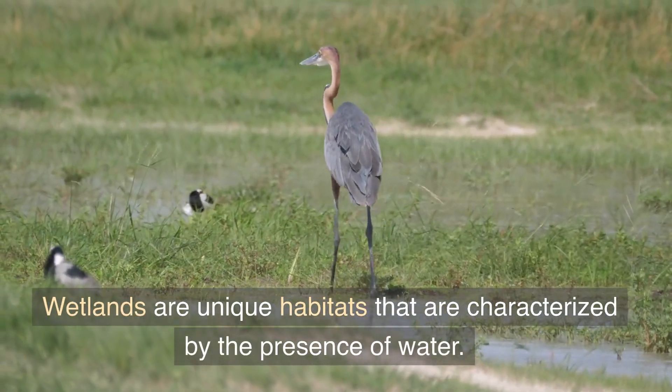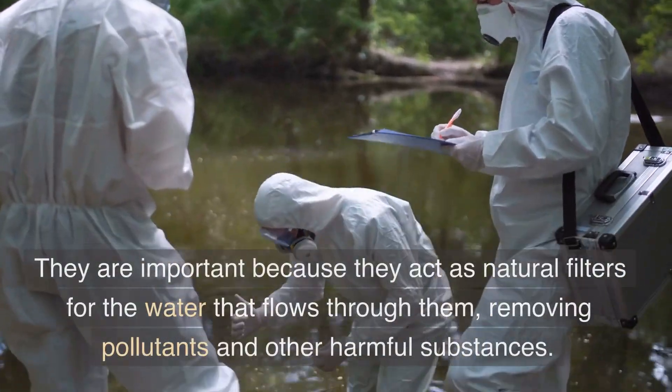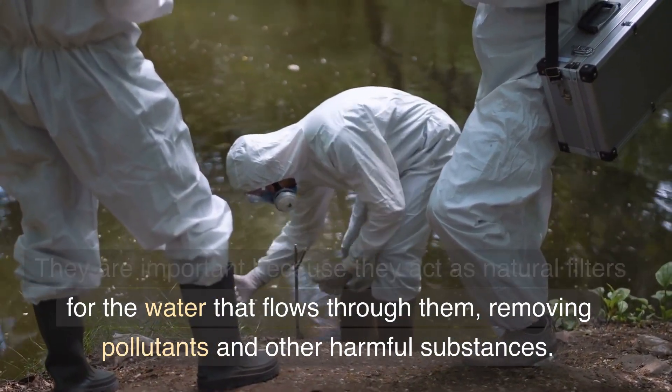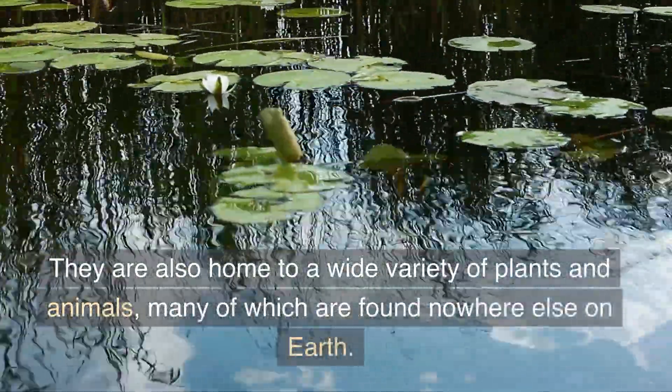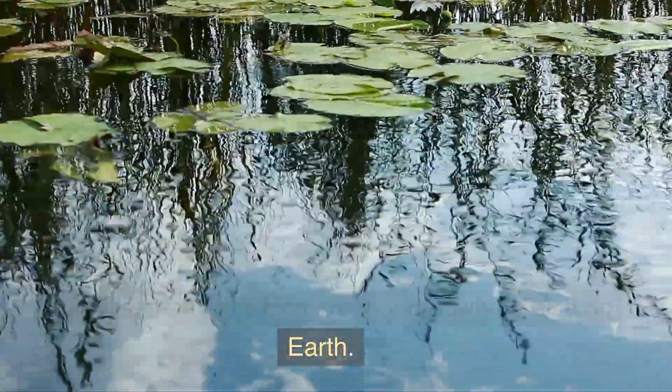Wetlands are unique habitats that are characterized by the presence of water. They are important because they act as natural filters for the water that flows through them, removing pollutants and other harmful substances. They are also home to a wide variety of plants and animals, many of which are found nowhere else on Earth.